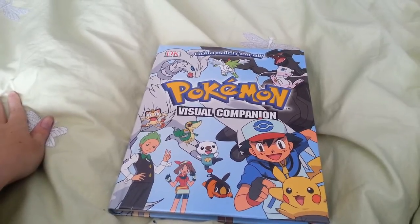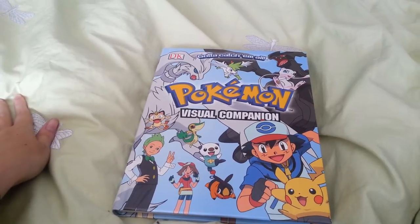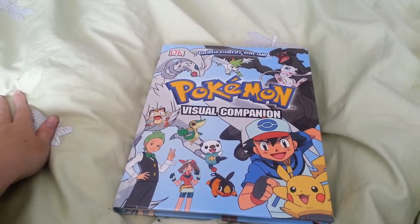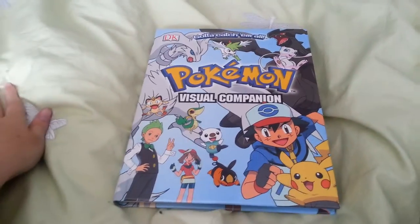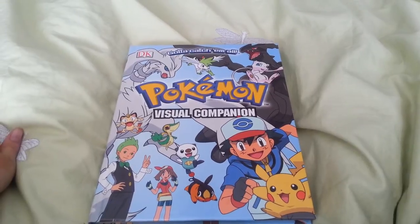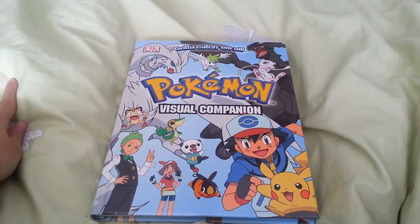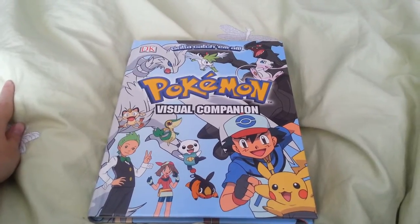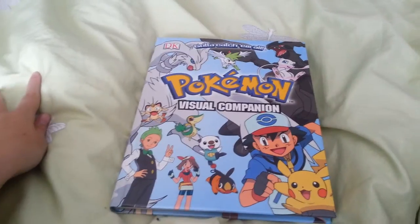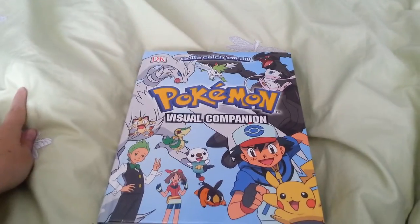Anyway, today I'm going to review 'Gotta Catch 'Em All: Pokémon Visual Companion,' which is a really weird name for a book. There's some history about this book — they released an earlier version, I don't know, this is more like the updated version. The first book I ever got was way bigger and really bulky, but I don't have it anymore.